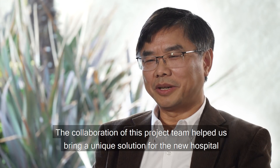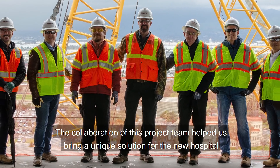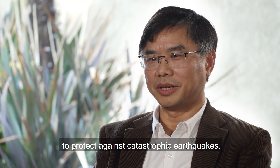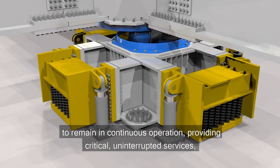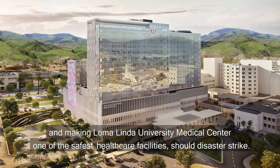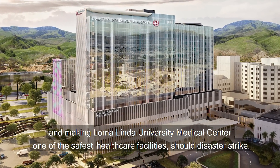The collaboration of this project team helped us bring a unique solution for the new hospital to protect against catastrophic earthquakes. Most importantly, in the event of a catastrophe, the hospital design will allow the facility to remain in continuous operation, providing critical, uninterrupted services, and making Loma Linda University Medical Center one of the safest healthcare facilities should disaster strike.